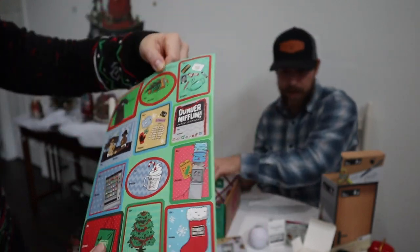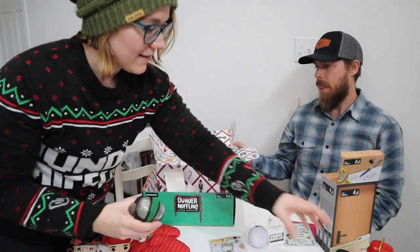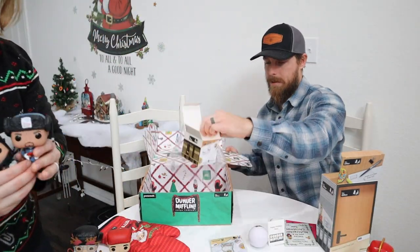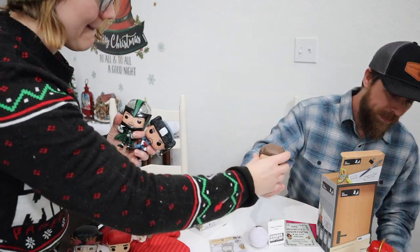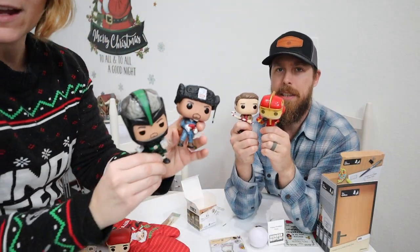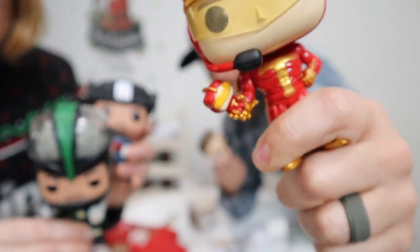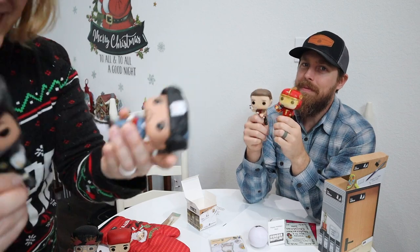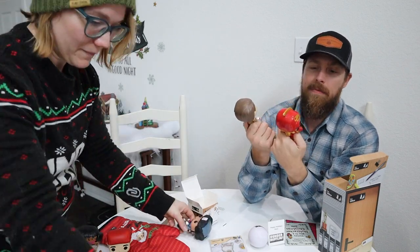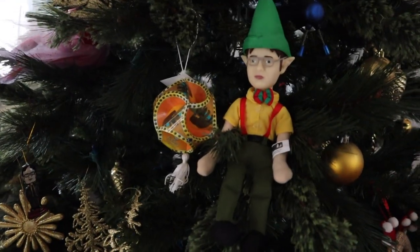We've also got some little friends on the table with us — these are not related to The Office at all. We saw these at Target and Matt was like, 'We have to get them all.' If you know, you know — put the cookie down! But anyway, let's go back to looking at Dwight on the desk — that's so good.